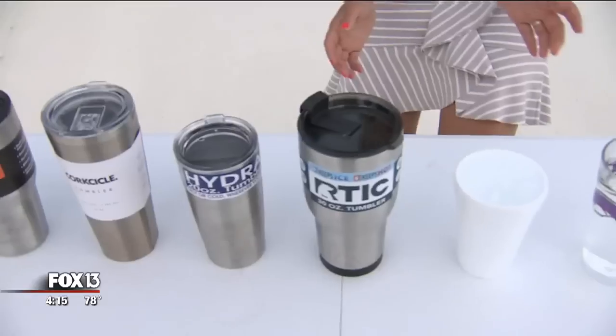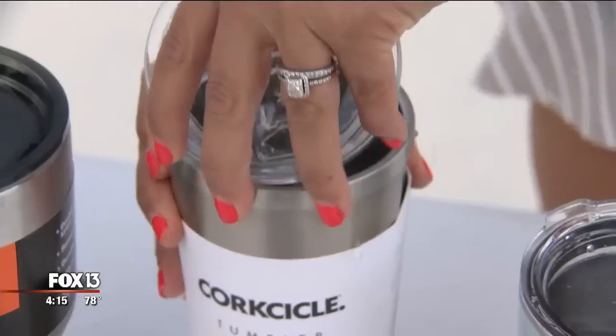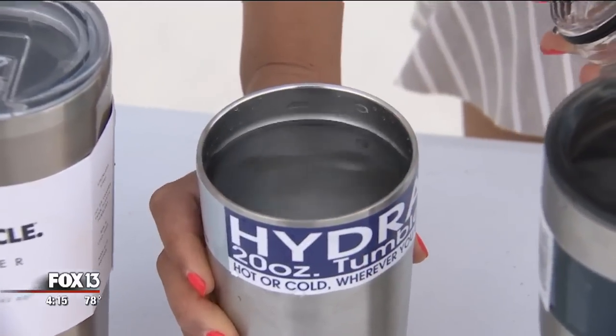By mid-afternoon — moment of truth. In just five hours, the most expensive of the pack, Yeti and Corksicle, had no ice left, along with the Hydra. Last cup standing with any ice at all: the Ozark Trail and RTIC.